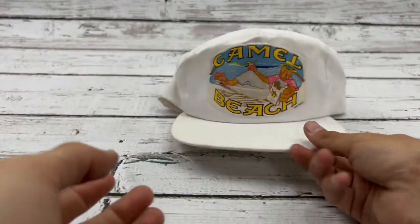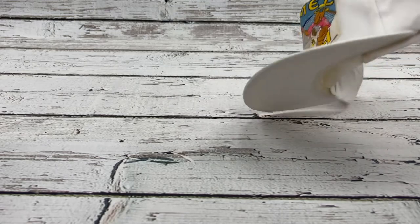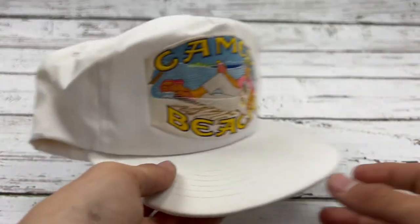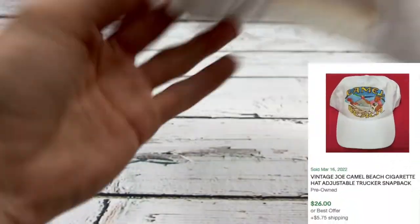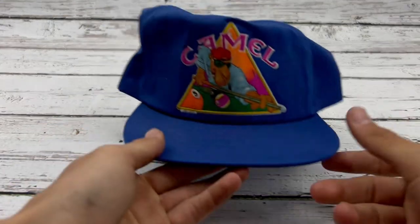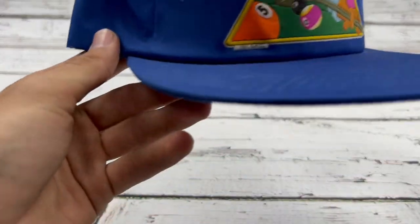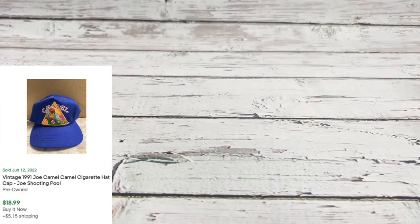I didn't know how many hats you need of Camel, but I love this one — it's really cool. This one's very very clean, just a little yellowing from the sun probably, but it's a 1991 Camel Beach hat. This was probably one of the more expensive hats but at a dollar I'm not complaining whatsoever. Another sick Camel one, 1991 dated again — so sick.